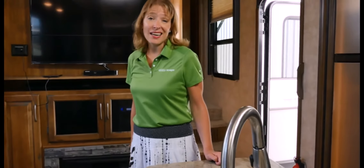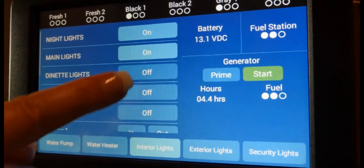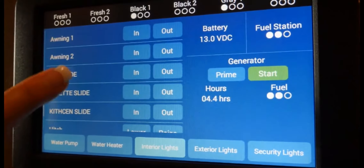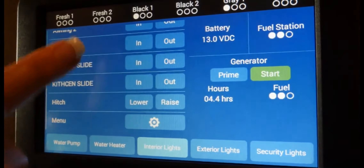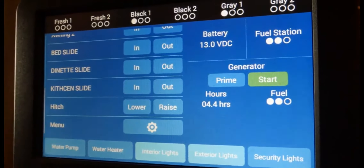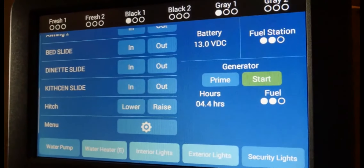It even displays error codes in the event your generator has a problem. And with an easy-to-read LCD display and the ability to place your most used commands towards the top, this control center is more functional, easier to use, and better looking than the conventional monitor panels you see today.